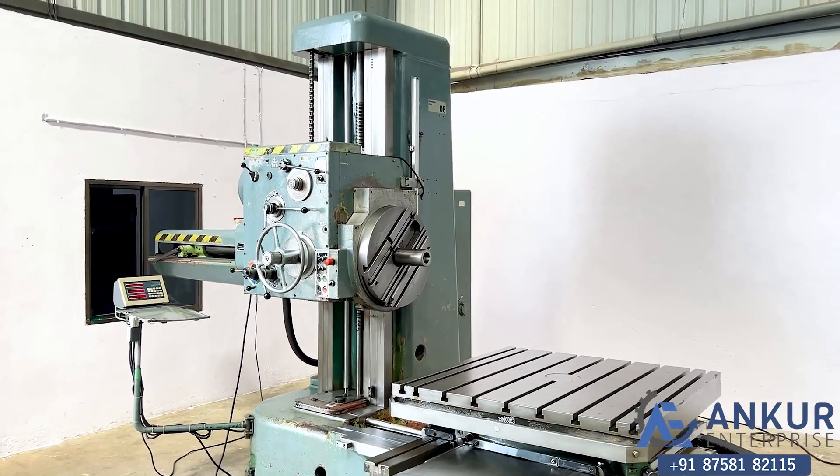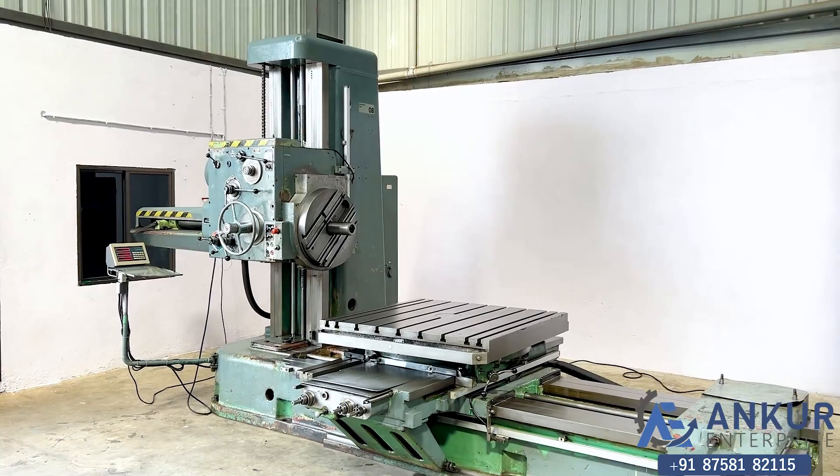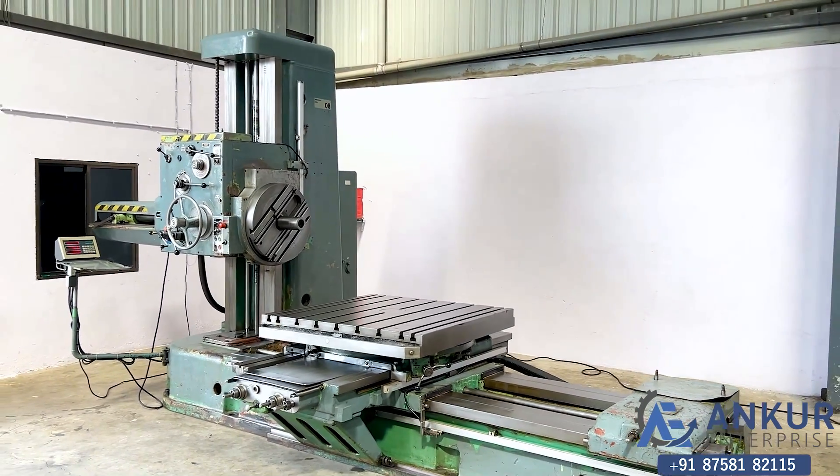The overall working condition of the machine is excellent. All the functions of the machine are working perfectly alright.